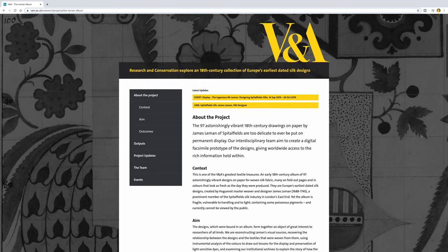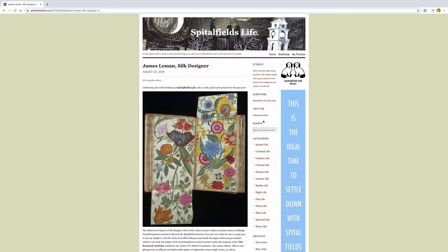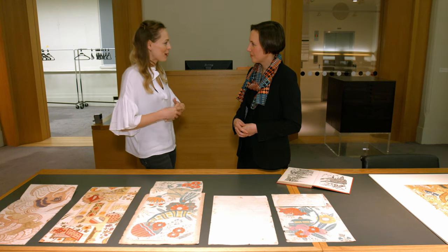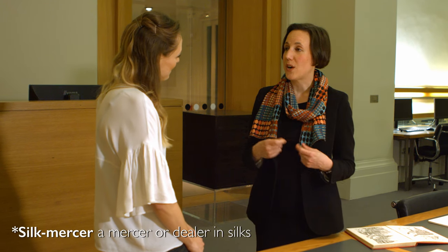We are also planning a digital facsimile so people will be able to leaf through each sheet and discover all the information we've found out about the pigments, the dyes, the underdrawing, the mercers for whom each design was made, and the sources — so it will be a really rich resource for people to explore. If I was a wealthy gentlewoman back in James Lemon's day wanting a silk dress design, how would that work? Would I show up at his workshop?